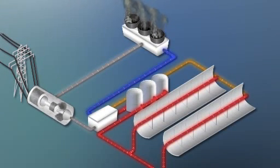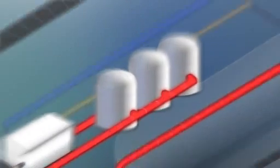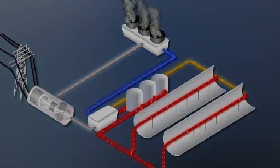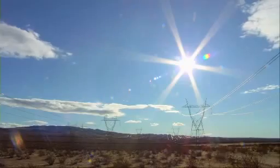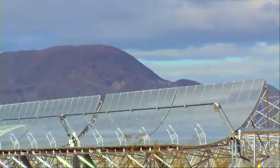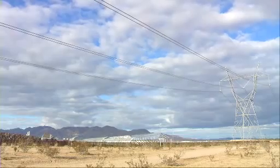One big advantage of these trough systems is that the heated fluid can be stored and used later to keep making electricity when the Sun isn't shining. Sunny skies and hot temperatures make the Southwest US an ideal place for these kinds of power plants.